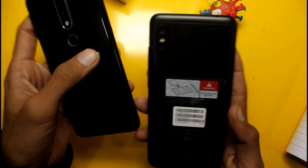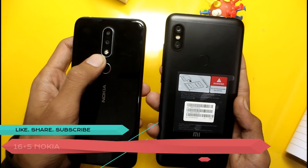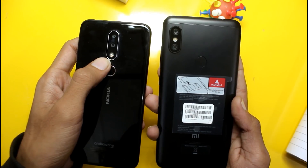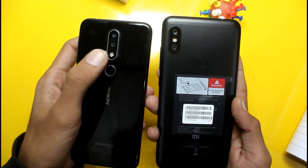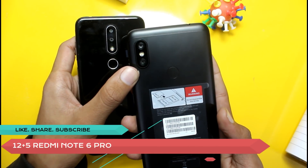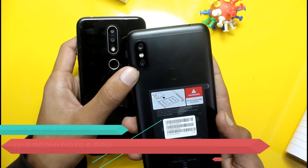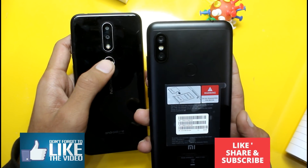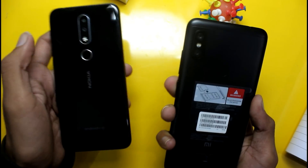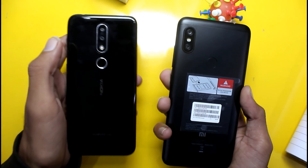Talking about the rear cameras: the Nokia 6.1 Plus has a dual camera setup of 16+5MP with dual LED flash, which gives good portrait shots and good detail. The Redmi Note 6 Pro has a 12+5MP dual camera which takes good photos, but detail in low-light situations will not be as visible on either phone.